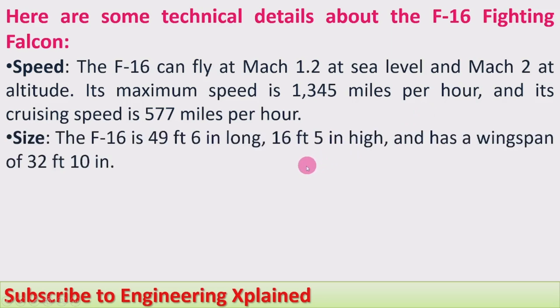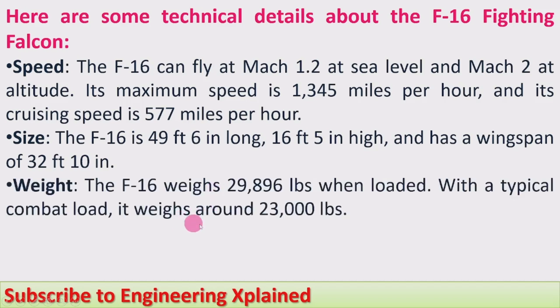The size of the jet: the F-16 is 49 feet 6 inches long, 16 feet 5 inches high, and has a wingspan of 32 feet 10 inches. The weight of the F-16: it weighs 29,896 lbs when loaded with a typical combat load, and around 23,000 lbs unloaded.